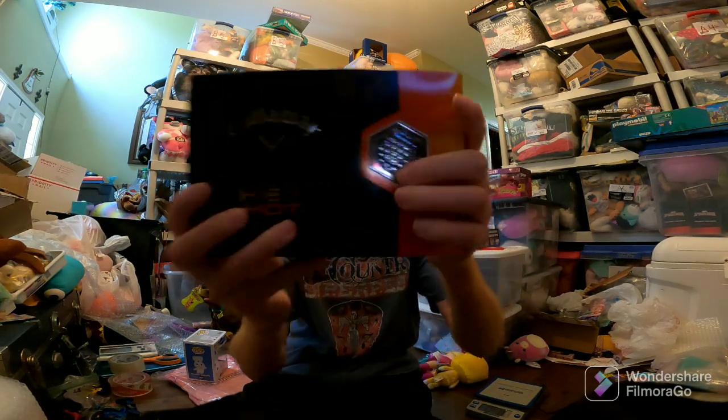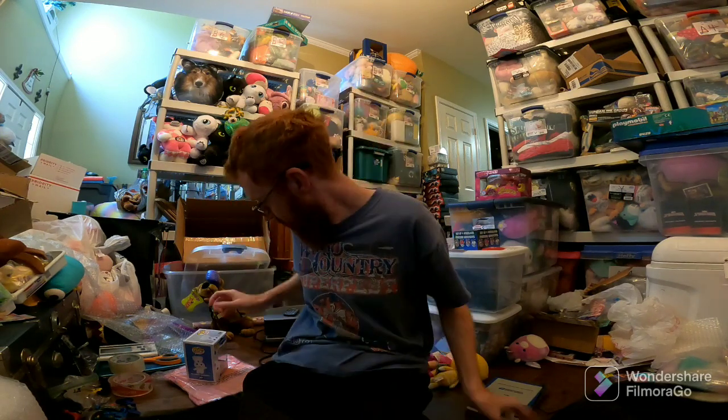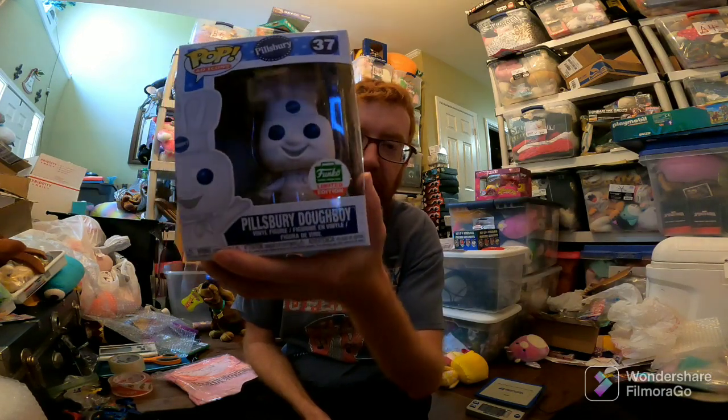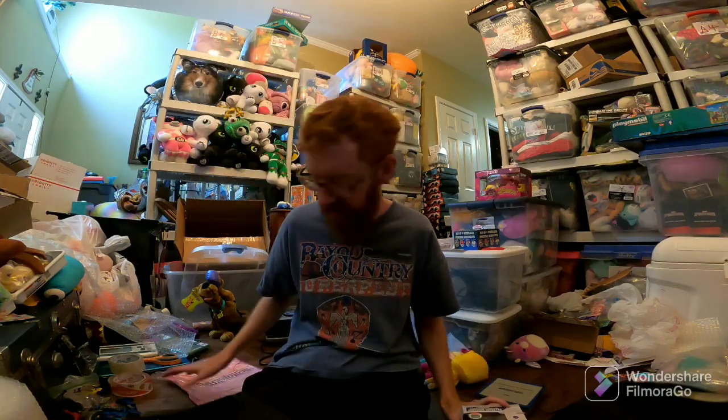eBay. These Hex Callaway Golf Balls sold for about $24 with free shipping. I paid like $9 at Walmart. Pillsbury Doughboy sold for $20 — I had a 30% off sale. I think I paid probably $15 for him, so I might lose money on that.